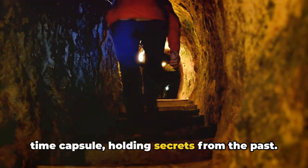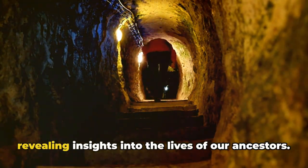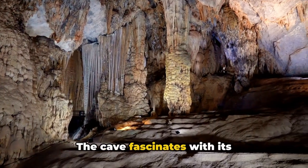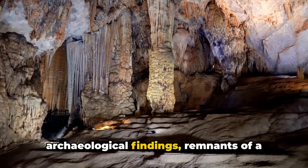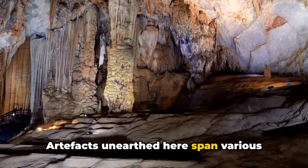It's an archaeological treasure chest revealing insights into the lives of our ancestors. The cave fascinates with its archaeological findings — remnants of a bygone era. Artifacts unearthed here span various periods of human history, from the Paleolithic era to Roman times.